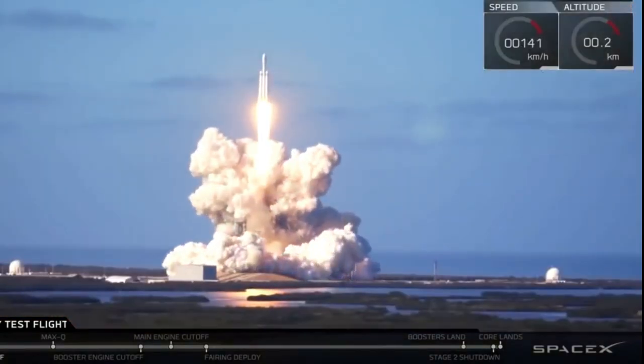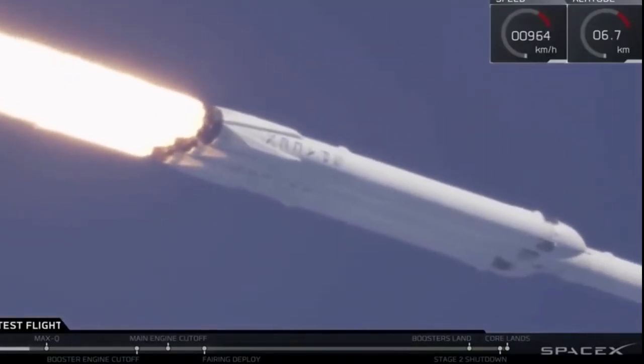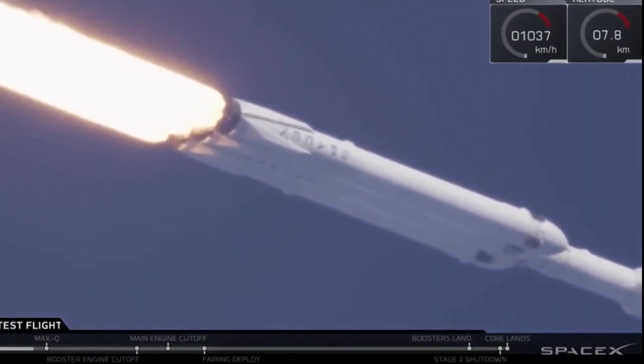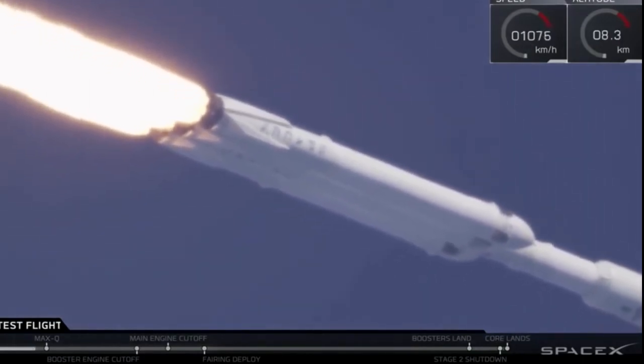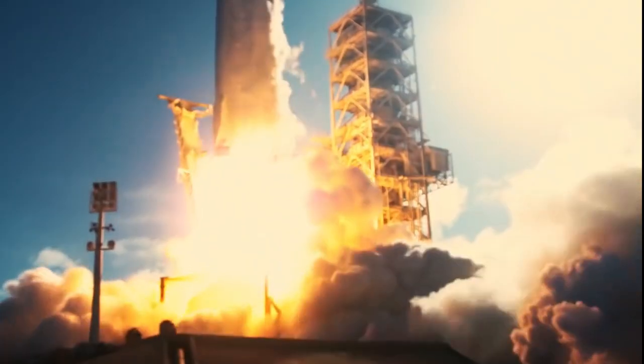This is the sound of the Falcon Heavy lifting off from pad 39A at the Kennedy Space Center. With 27 Merlin engines firing to produce 5.5 million pounds of thrust, it's fair to say it is pretty loud. For rockets with this much power, the sound energy produced by the engines can indeed be very damaging to the rocket itself as well as the surrounding buildings.